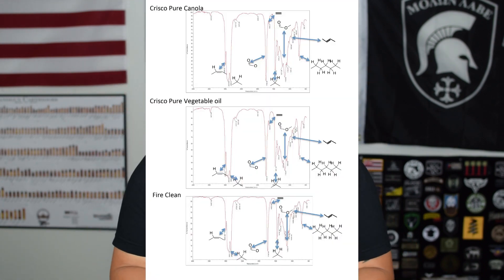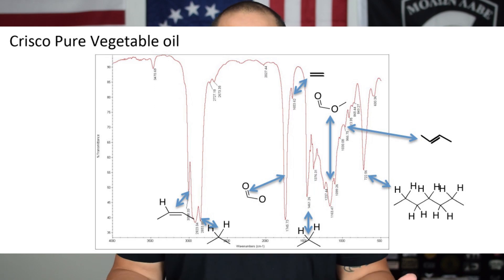So the claims are that FireClean is just a rebranded Crisco oil. There is a flash test that shows canola oil and FireClean flash and burn away at about the same time — the one I saw was exactly the same time. There's also a chart from an infrared spectrometer showing vegetable oil, canola oil, and FireClean. All of them are similar but none are identical.